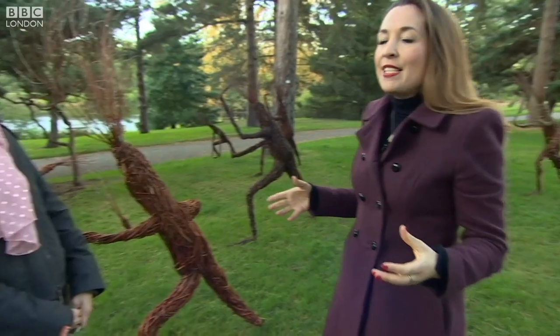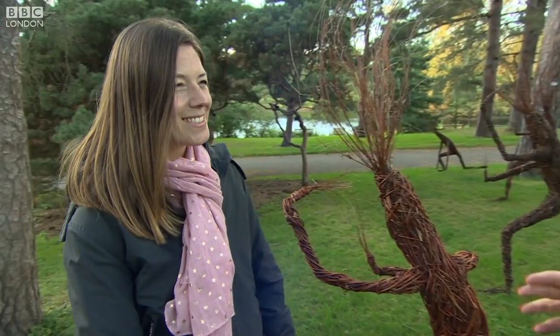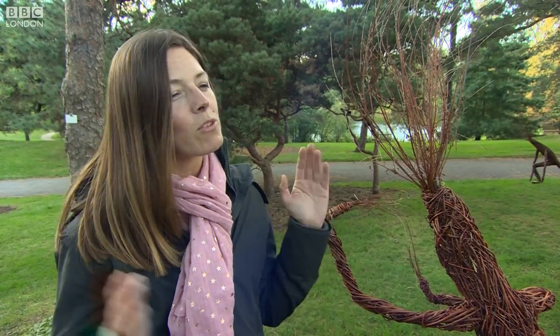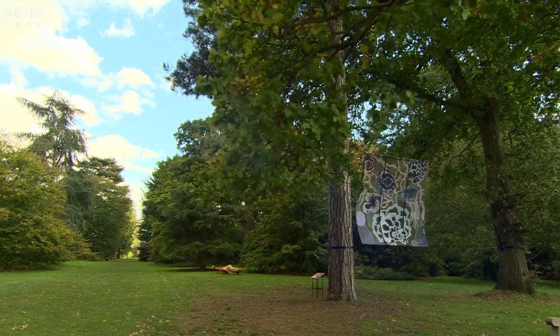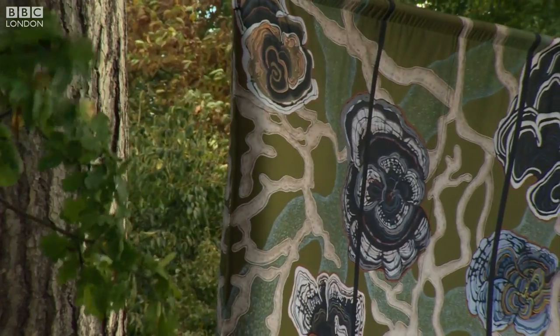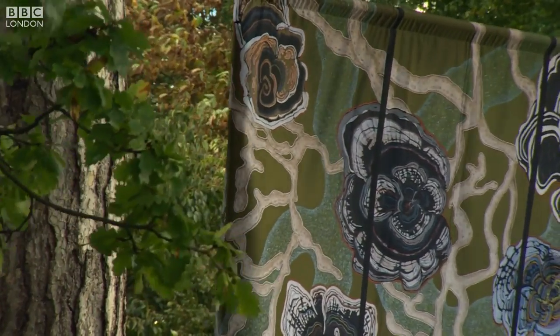Joining me now is Katie Weaver from Kew Gardens to tell me a little bit more about what's going on. This is just one of the many things that people are going to see, isn't it? So we've got six different artists that we've commissioned to create these beautiful sculptures. Some of them are benches, some of them are these lovely treelings that we have here. We've also got beautiful, amazing paintings hanging from trees that are of actually mycology spores.